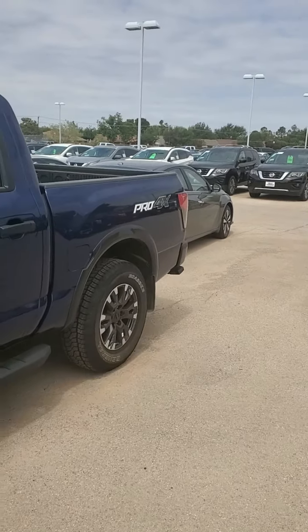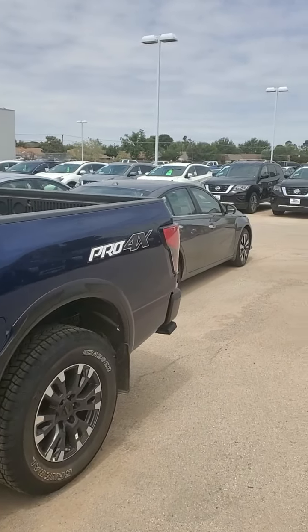Yes, a 2021 Nissan Titan Pro 4X. This is a perfect truck for someone who wants everything but wants just a little bit more. And let me show you why.